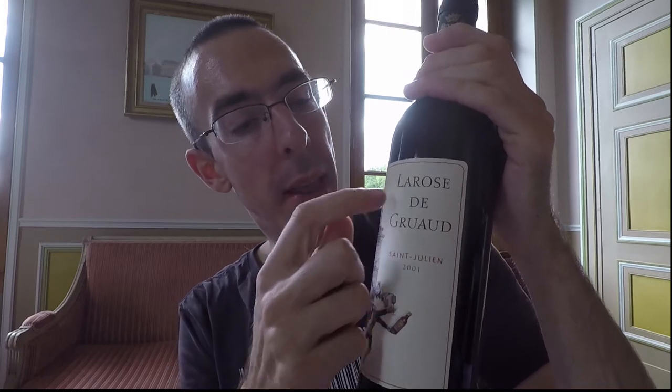Vive le français! Bonjour chers amis! So today we are together here to read the label of the wine — pour lire l'étiquette. So let's read this one. On this side you can see the name — that's the name of the wine.